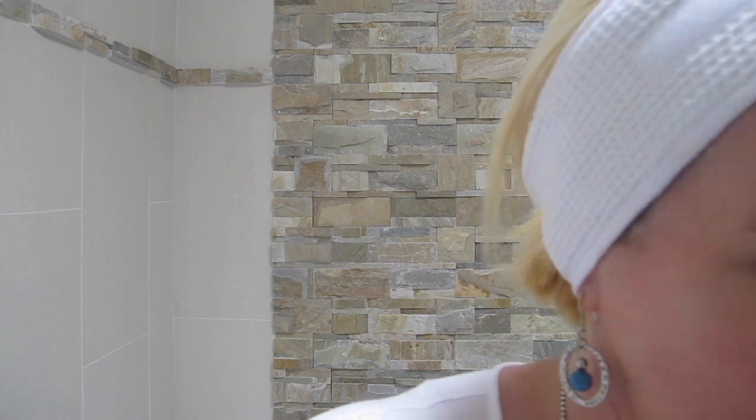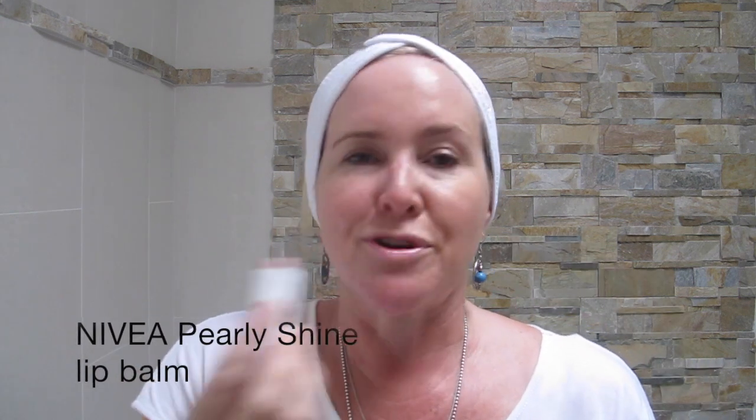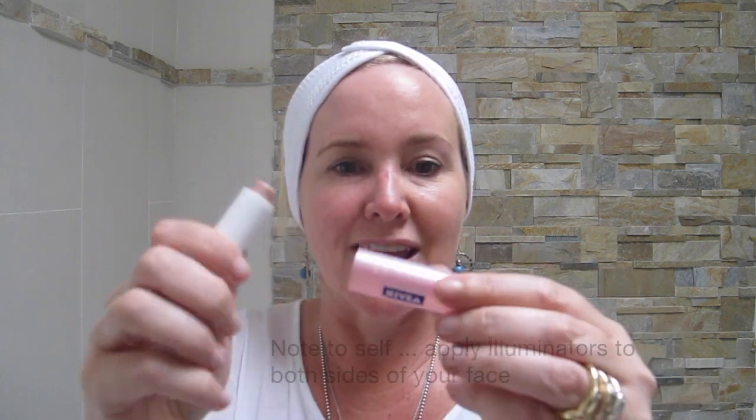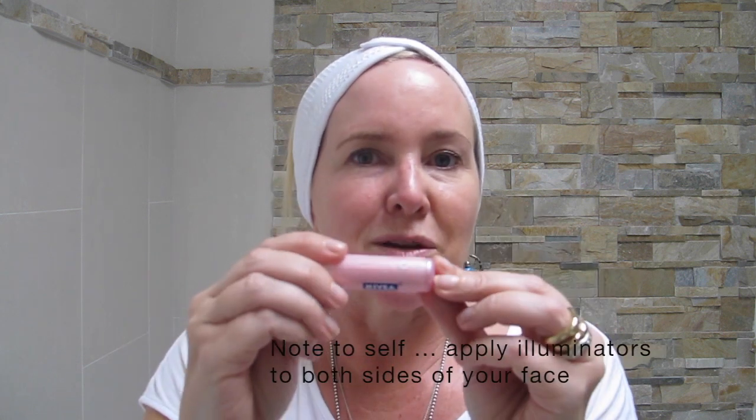Last but by no means least, this is my little bargain basement genius — it's a lip balm. By all means put a bit of shimmer on your lips, but have you noticed that this Nivea Pearly Shine lip balm doubles up as a highlighter and for the under eyes? It's cheap as chips and something you can easily keep in your handbag to give a little bit of a glow when you haven't got one going on. Shimmer and shine, people!